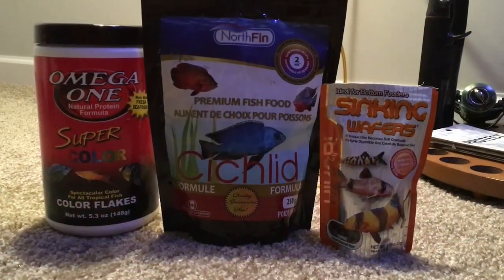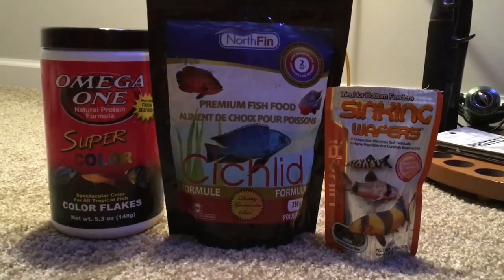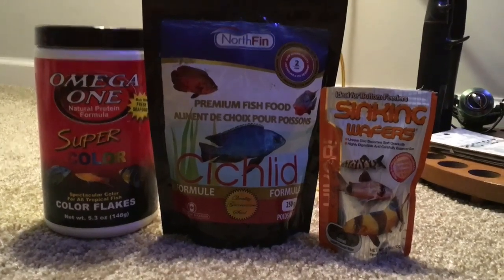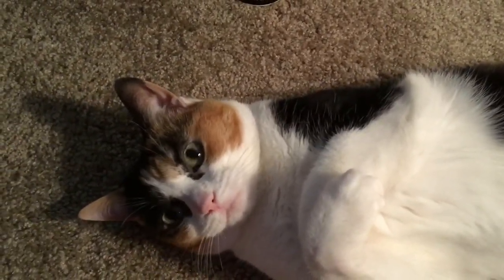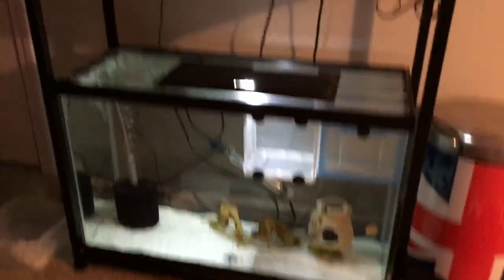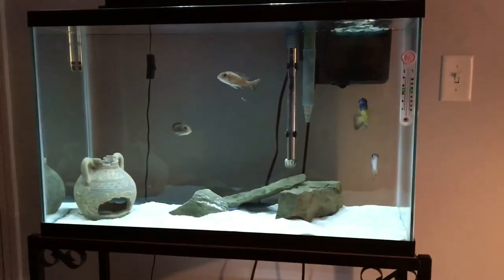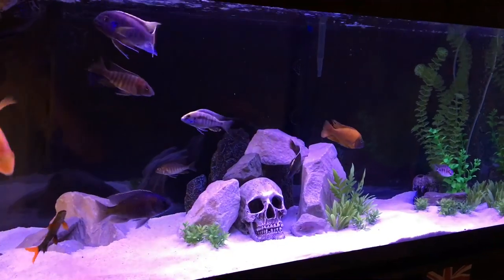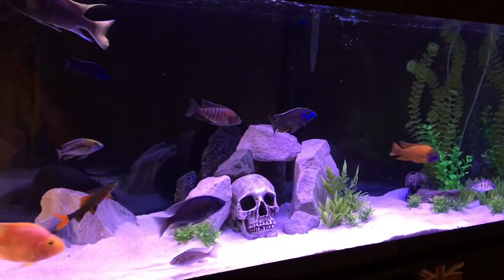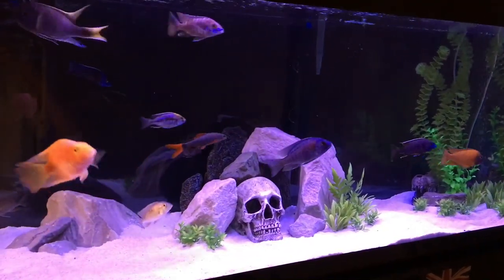In terms of feeding, these are the three main products I use: sinking wafers mainly for the fry so they can graze all day when I'm out, Northfin, and also Omega One Super Flakes. And there's the cat — she doesn't really like the food, she just loves watching the tanks. So there you have it: my little fish room, two 29s stacked and the 75 African cichlid tank plus a blood parrot and a rainbow shark, and they all seem to be doing well.